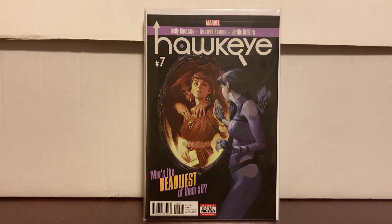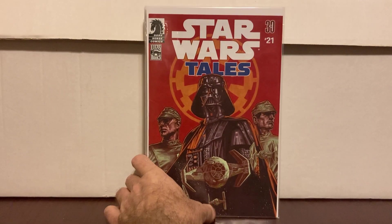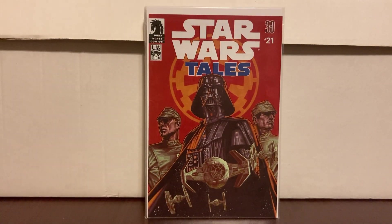Hawkeye number seven — first appearance of Kate Bishop's mom, who's going to be in the TV show. Dollar bin find. Star Wars Tales #21 came with a toy — it was three bucks. Seems pretty hot right now; Star Wars anything is hot.